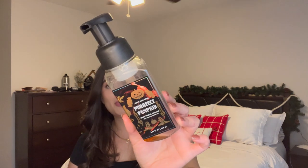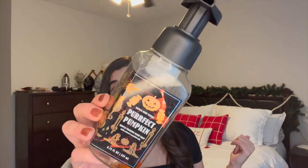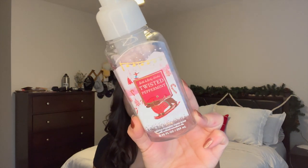Moving on to body care, starting with hand soap. I finished off a Perfect Pumpkin, which was leftover from October. It was in our half bath that guests use, so it took a while to go through, but I really enjoyed it — sweet cinnamon pumpkin, cute packaging. I also finished off a Twisted Peppermint at my bathroom sink upstairs. I love this scent. I think I got it for like one or two dollars at Summer SAS — it's from last year. Just a classic peppermint scent for December, really nice.